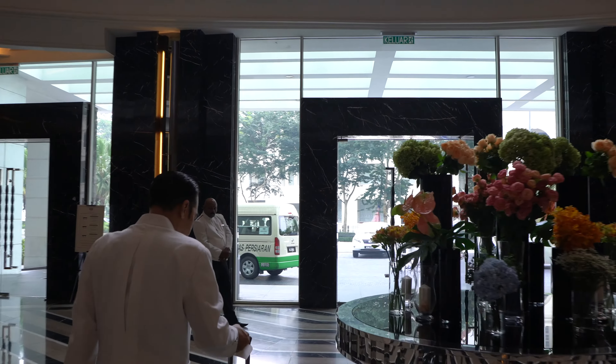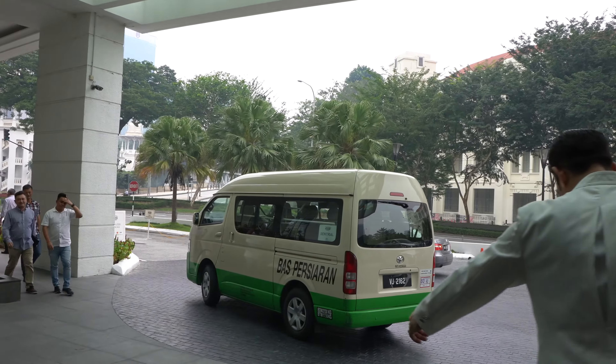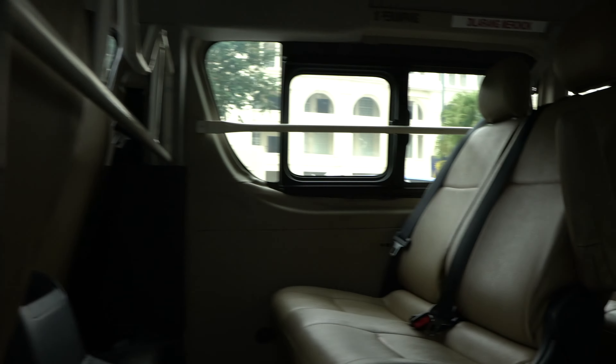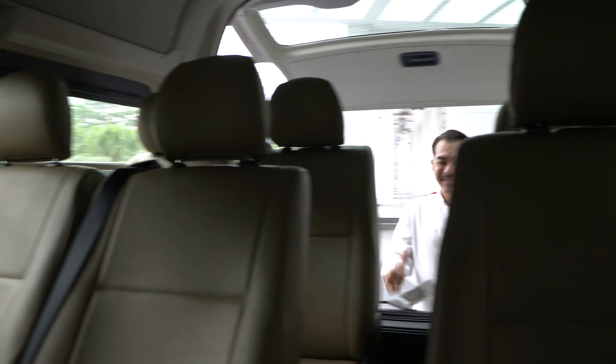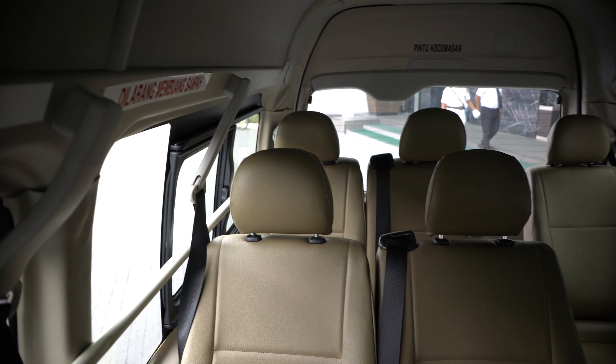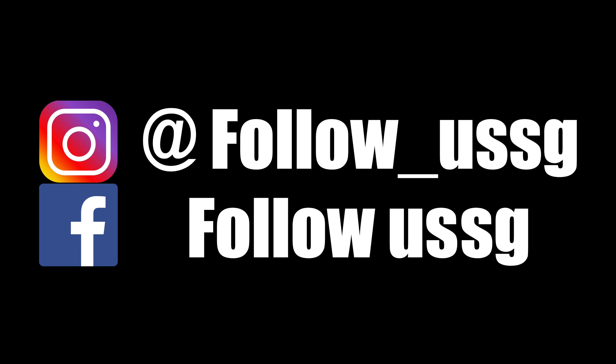I'm taking the complimentary shuttle bus provided by the hotel — there are three shuttles. It's a small van but comfortable. It's free, so no complaint. Looks like I'm the only guest. Inside it's very clean with good air conditioning. It will take about five to ten minutes to reach the city center.